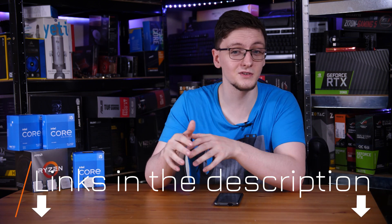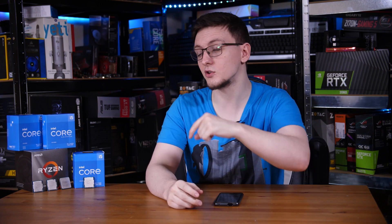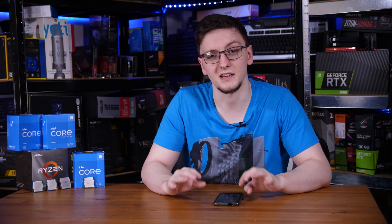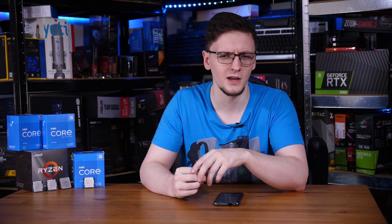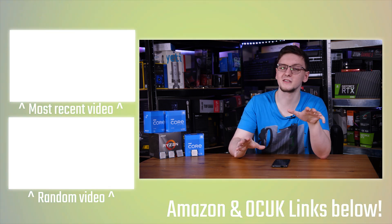Those are Amazon affiliate links that take you to your local Amazon store where you can check current pricing. There are also ways to stay up to date with the channel — hit subscribe and the bell notification icon. You can also support the channel via the YouTube join button for access to Discord chats, sponsor-free videos, and extra rewards, or support on Patreon instead. Merch including hoodies and t-shirts is also available, as well as Overclockers UK affiliate links, VPN options, Humble Bundle, and Streamlabs OBS in the description.